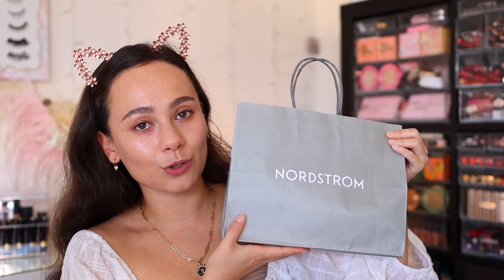Hi guys, if you're new here, my name is Morgan. I am a product knowledge enthusiast. I just love knowing anything and everything about all of the new makeup on the market and sharing my thoughts with you guys. I took a gander over to Nordstrom today — I did the online order pickup, which if you haven't done that, it's a godsend. It's amazing.